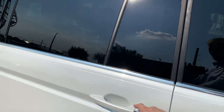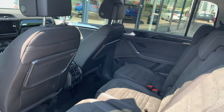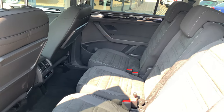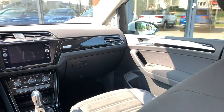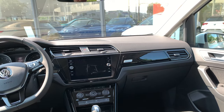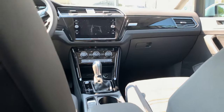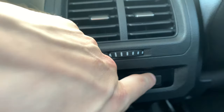Let's go inside the car. There is very large space with three separate chairs. Let's sit on the first seat, close the door — you can change the temperature.